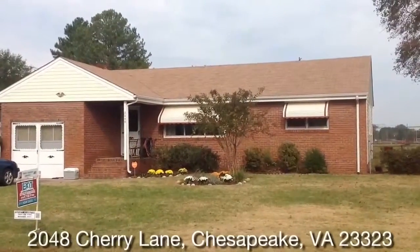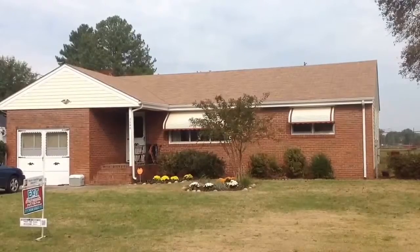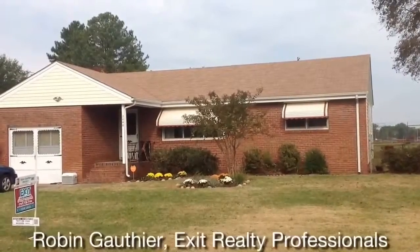Hi, my name is Robyn Gothier and I'm with Exit Realty Professionals. Today we're going to take a look at a listing I have here on Cherry Lane, which is in Brentwood, located in the Deep Creek section of Chesapeake.